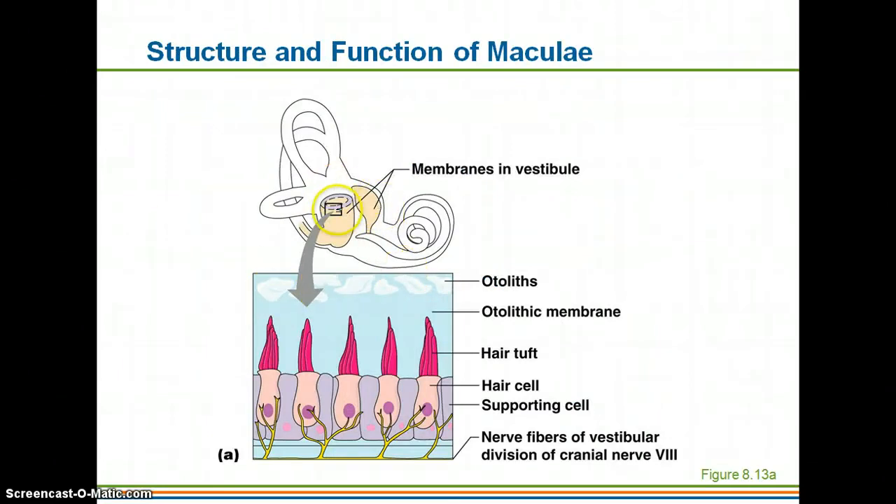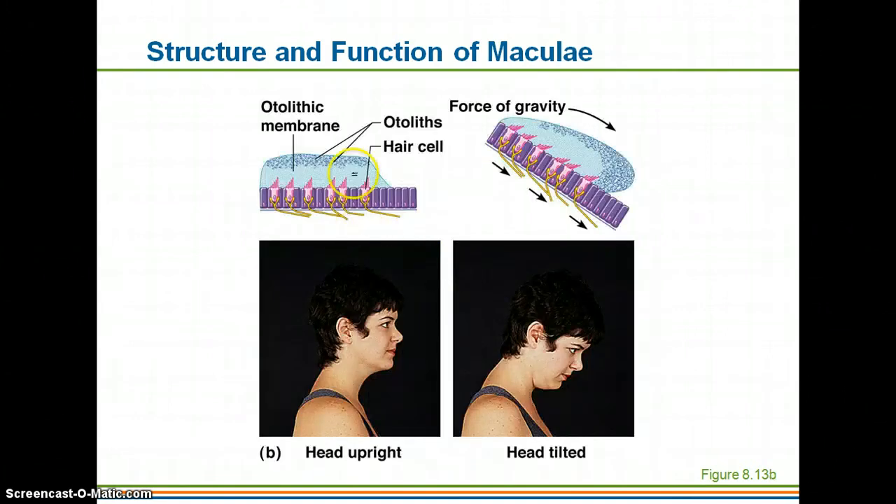Here you can see the hair cells with their hairs branching up, and these are the otoliths — those little tiny stones. Here's the otolithic membrane: when your head is upright, the otoliths sit up in the membrane, but when you lean your head forward, gravity pulls that membrane down. As those stones are pulled in that direction, it causes the hair cells to bend, reporting the position of your head to your brain.